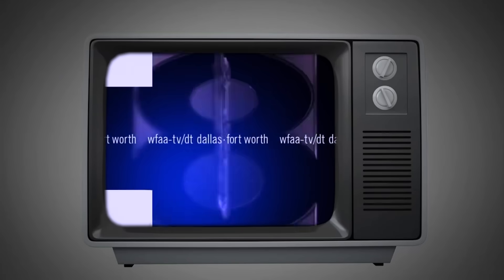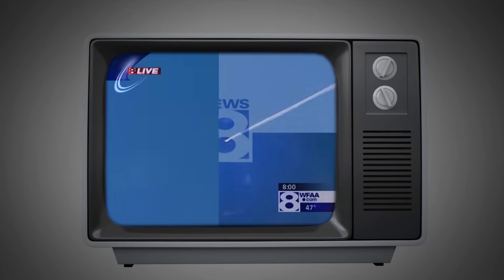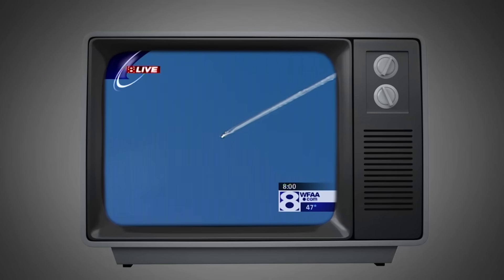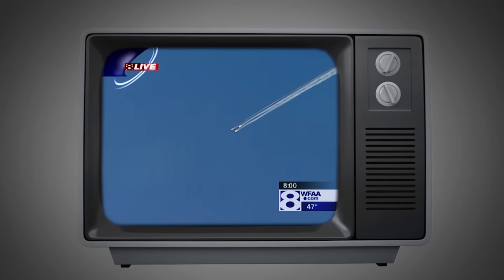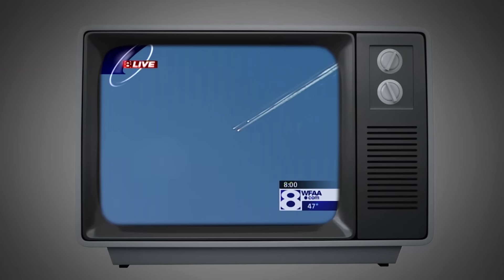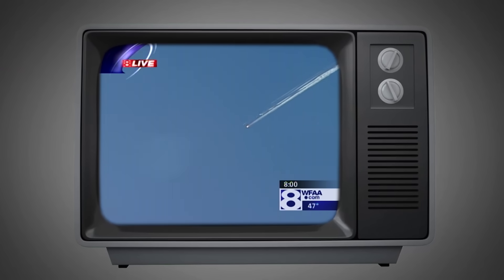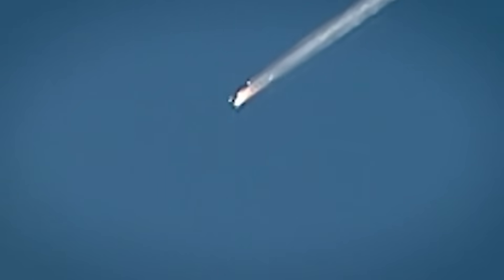From WFAA-TV, Channel 8, the spirit of Texas. 16 days later, WFAA captured live footage of it over Texas as it was returning. There it goes. No one expected anything other than a normal re-entry. The bright light you see is obviously some of the heat-resistant material lighting up on the shuttle. The shuttle was 16 minutes away from landing in Florida. It never made it.